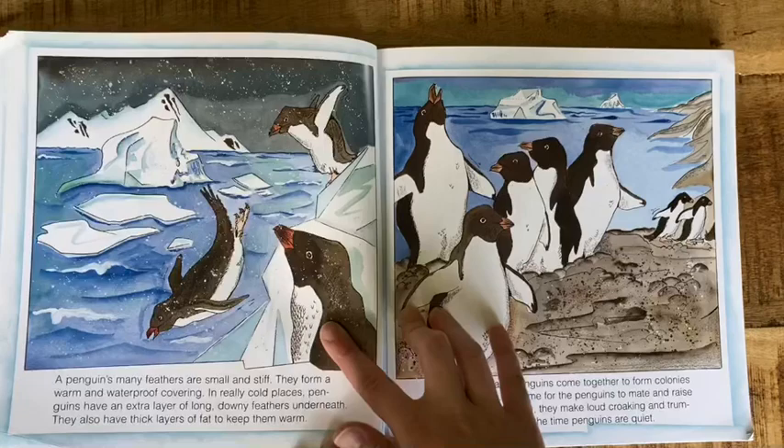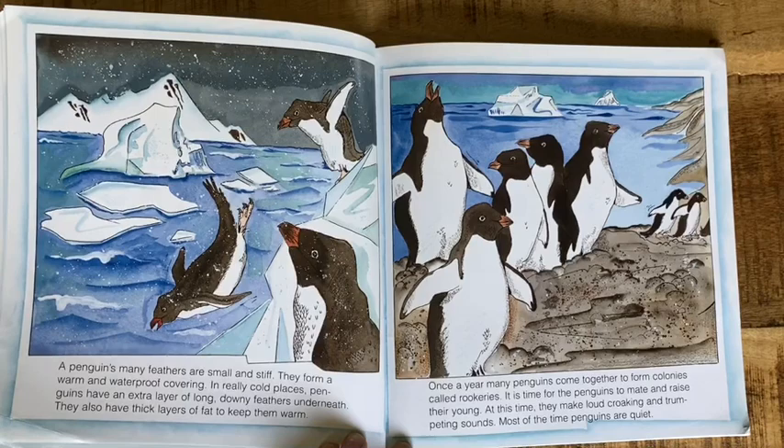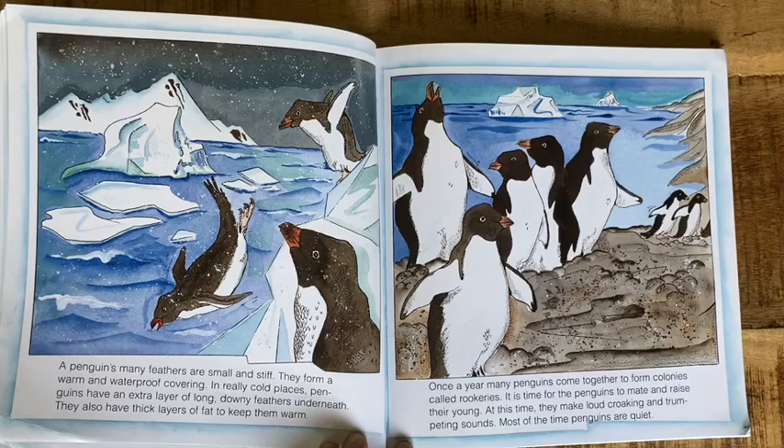A penguin's feathers are small and stiff. They form a warm and waterproof covering. In really cold places, penguins have an extra layer of long downy feathers underneath. They also have a thick layer of fat to keep them warm.